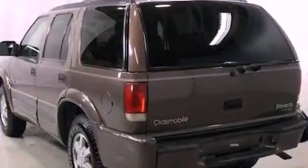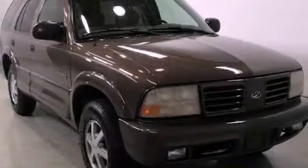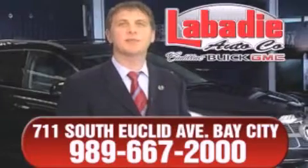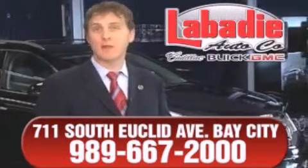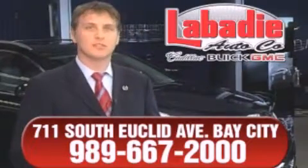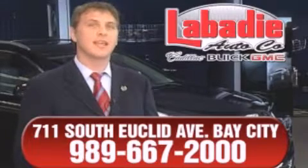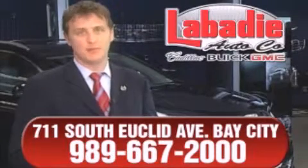Contact us today and schedule your opportunity to see this vehicle in person. Hi, I'm Mark Labadee, and I'd like to personally thank you for visiting our website. We're a family-owned business and have been doing business for over 60 years in mid-Michigan. All of our vehicles have been professionally inspected and hand-detailed to ensure that you're getting the maximum value. Remember, we'll do whatever it takes to earn your business.